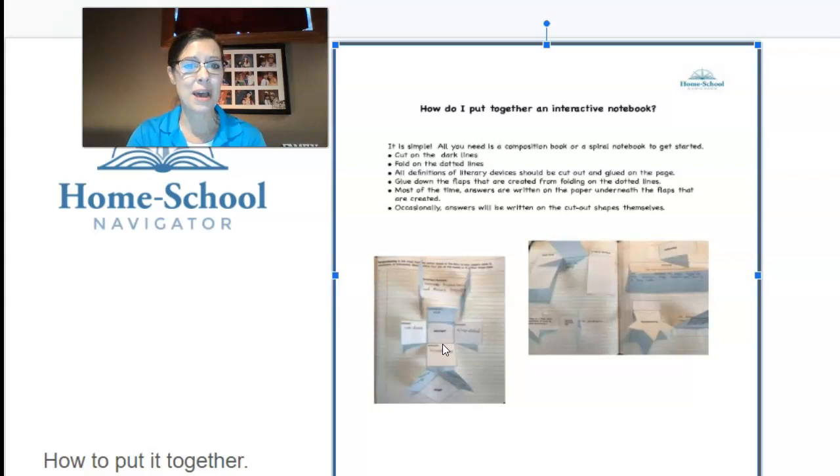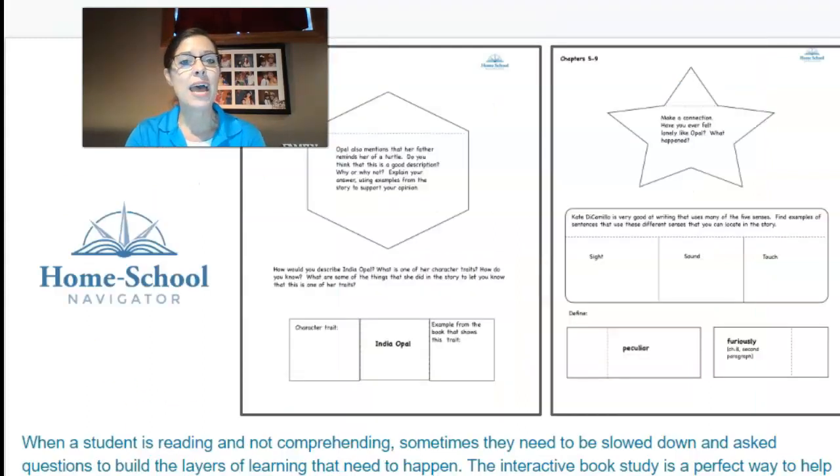They can be so proud of these books — it's very exciting! Here are a few extra pages to show you. Here's that star that you would cut out. It talks about comparing characters or words, describing the character and listing their character traits here.